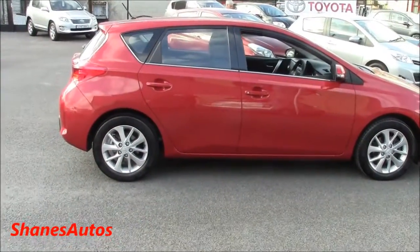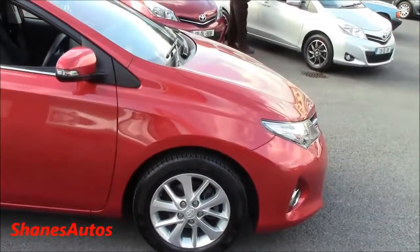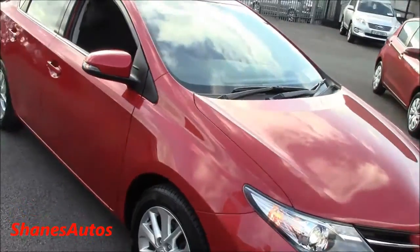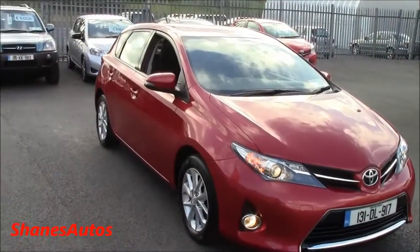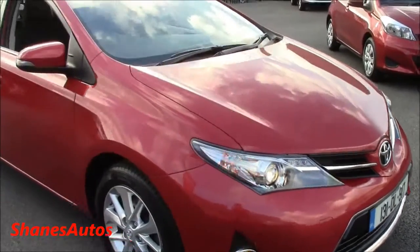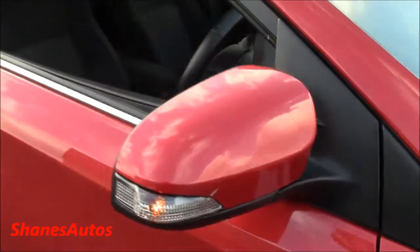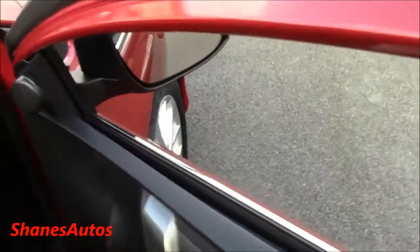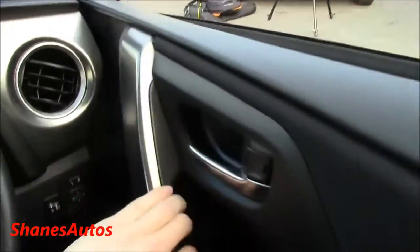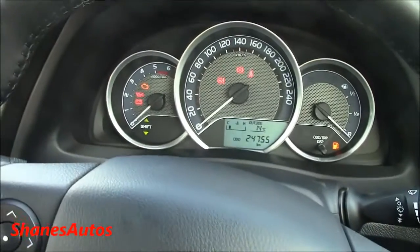The overall length for the new Auris is 168.31 inches, it has a width of 62.29 inches, a height of 57.48 inches, and a total wheelbase of 102.36 inches. It also has LED indicators integrated into the wing mirrors. The bonnet release is located in the driver's side footwell.